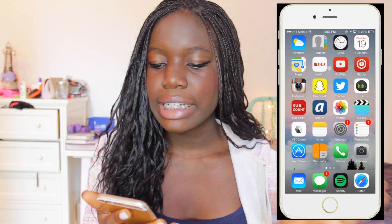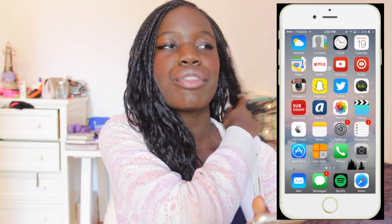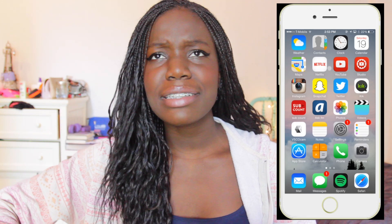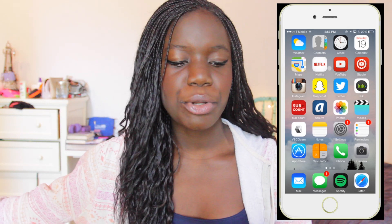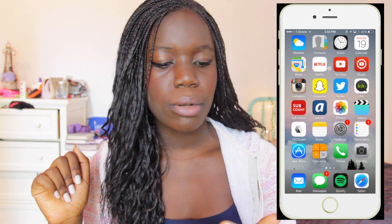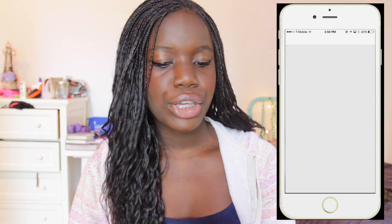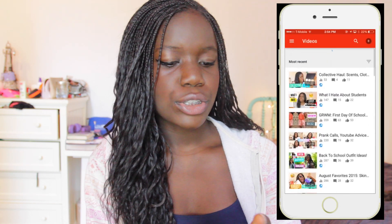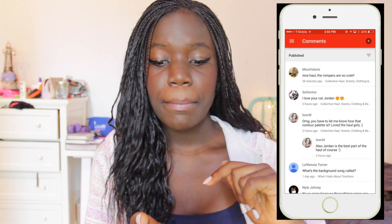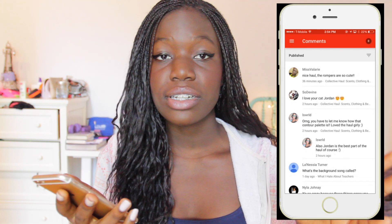Then we get into the apps I got myself that I cannot live without. The first one is Netflix — I'm obsessed with it, it's what I use all the time when I just want to watch TV in bed. Then YouTube, because I love watching YouTube videos in bed — that's how I watch most of them. Then I have Creator Studio, which shows a layout of all your videos, comment counts, and things like that. I'd definitely recommend it if you're a YouTube creator.